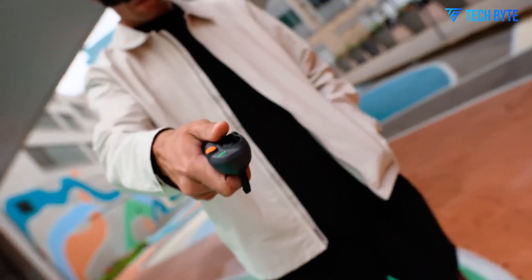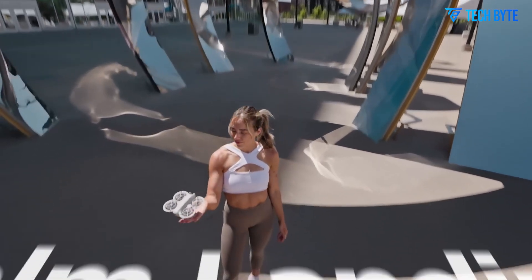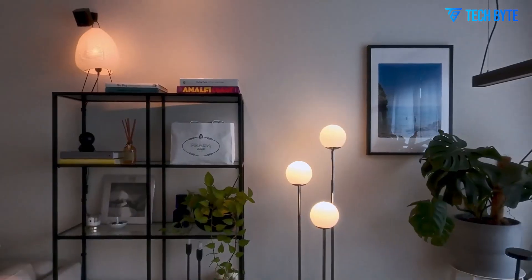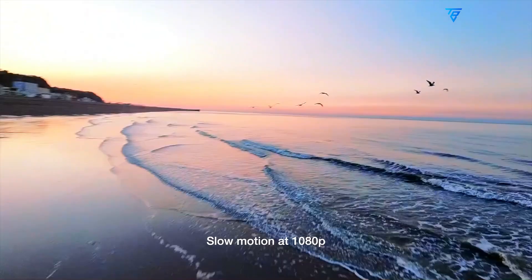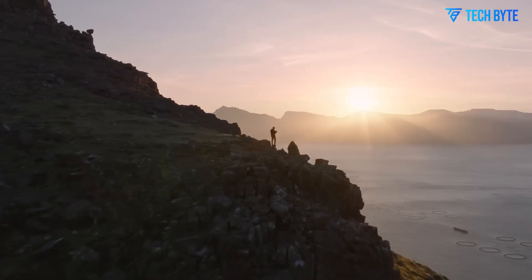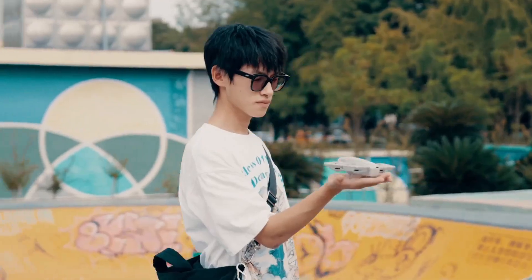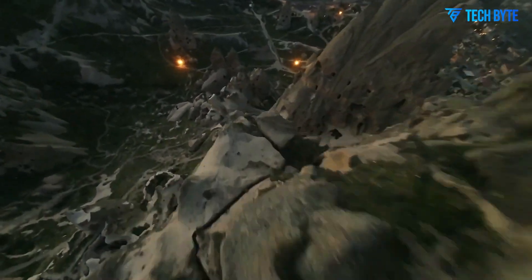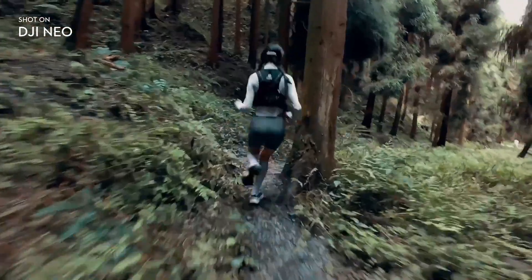The DJI Neo 2 is shaping up to be much more than a simple refresh. If even half of the rumored features turn out to be true, we're looking at one of the most powerful ultralight drones DJI has ever produced. By combining a one-inch sensor, longer flight time, advanced tracking, and omnidirectional obstacle avoidance in a foldable body, DJI is aiming to blur the line between entry-level and professional-grade drones. For casual creators, social media influencers, and travelers, the Neo 2 could be the perfect companion — and for drone enthusiasts, it might just be the most feature-rich compact drone on the market. We'll have to wait for DJI's official unveiling to confirm these specs, but the DJI Neo 2 has the potential to be a game-changer in the micro-drone segment.